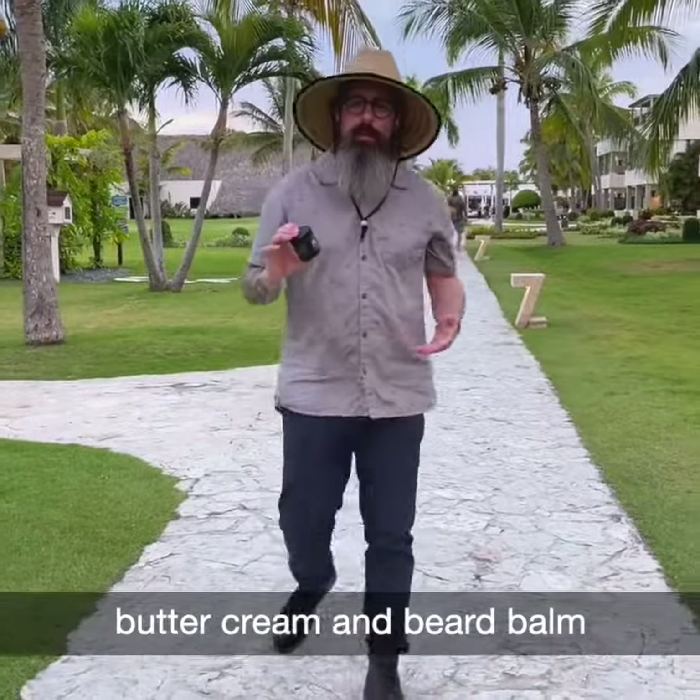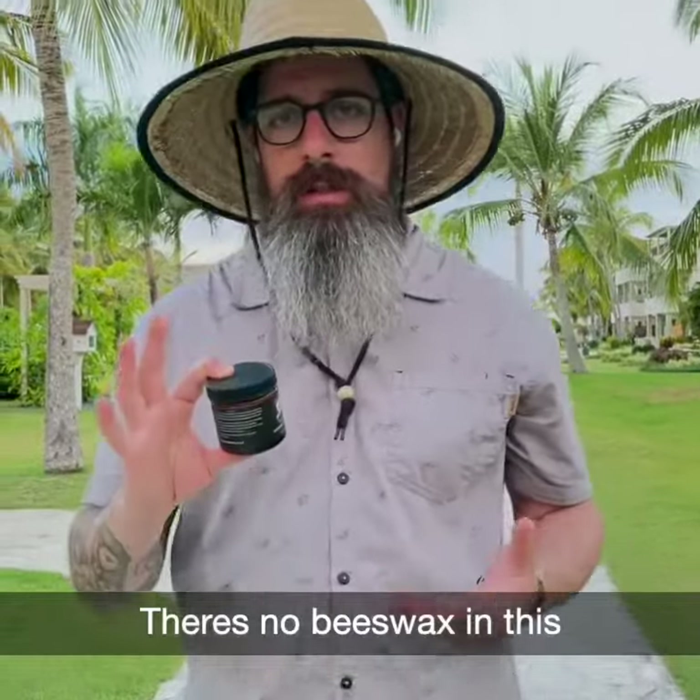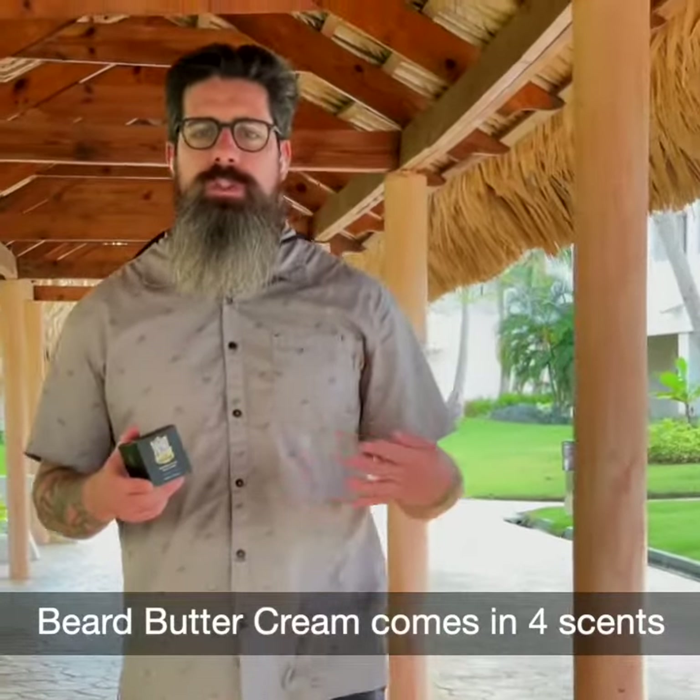The major difference between Beard Buttercream and Beard Balm is really the texture. There's no beeswax in this, so it's very, very hydrated. Beard Buttercream comes in four scent combinations.